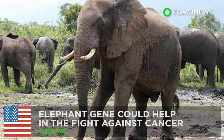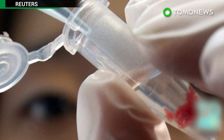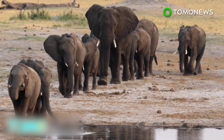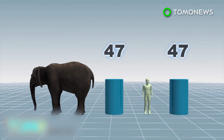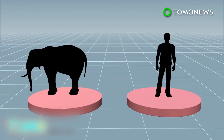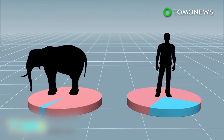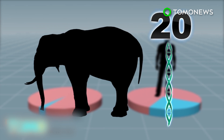An elephant gene could help in the fight against cancer. In a study published in the Journal of the American Medical Association, scientists revealed they have discovered a gene in elephants that could help fight cancer. Elephants, similar to humans, have lifespans of around 70 years or more, but they have 100 times more cells than humans and their cells rarely mutate into cancer. Only 4.8% of known elephant deaths are related to cancer, while for humans, cancer-related deaths are between 11 and 25%. Scientists found that African elephants have 20 copies of a gene called TP53, which creates a protein that suppresses tumors.